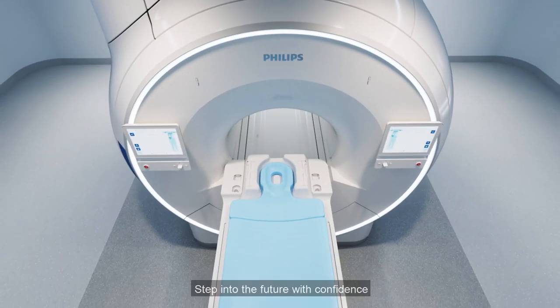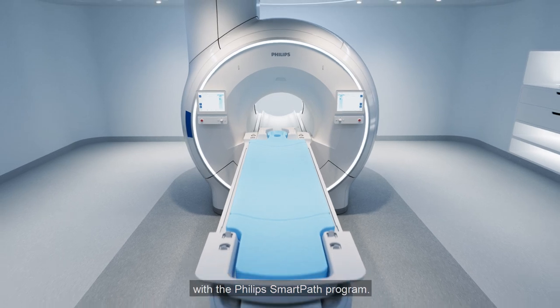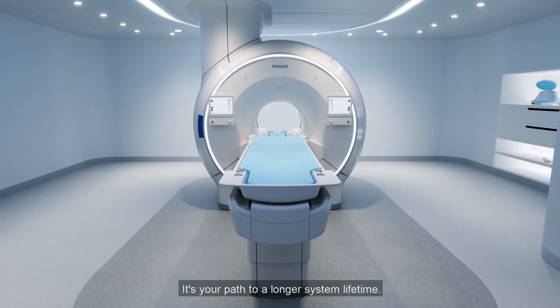Step into the future with confidence with the Philips SmartPath program. It's your path to a longer system lifetime.